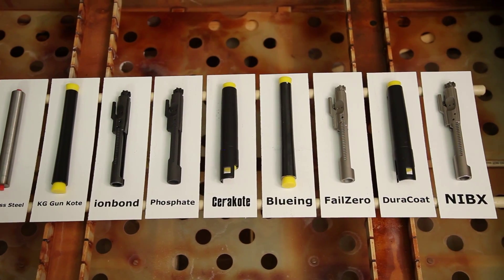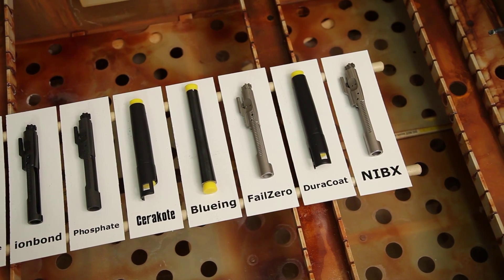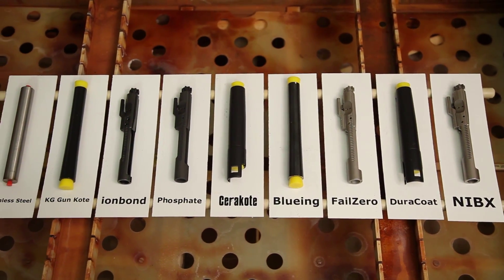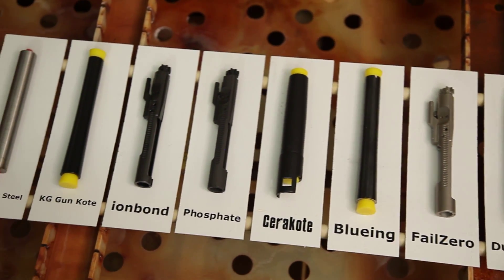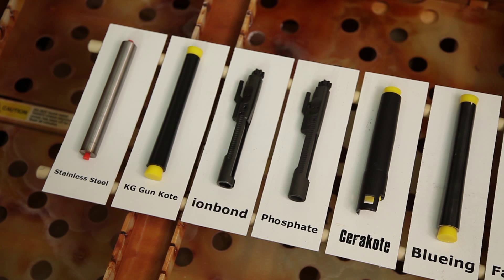Components that required application, including Cerakote, were coated on cut sections of the same mild steel barrel, which ensured a consistent base metal on all test pieces, guaranteeing an accurate comparison. In order to give you an idea of how harsh this environment is, a high-grade 416 stainless steel barrel is placed inside with the other firearm components as a baseline.